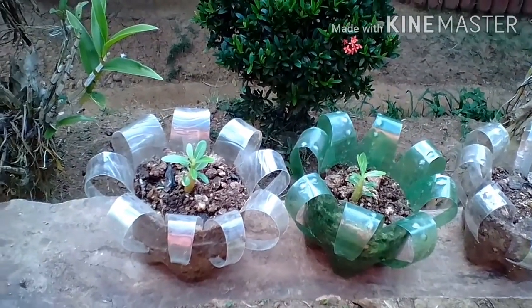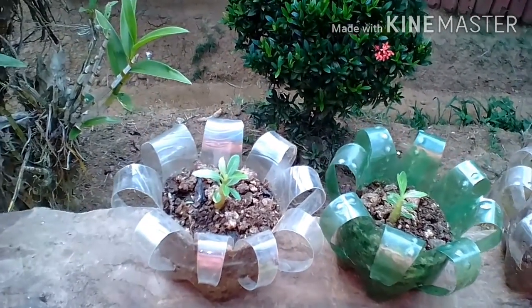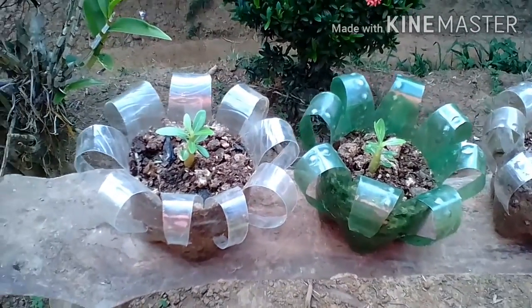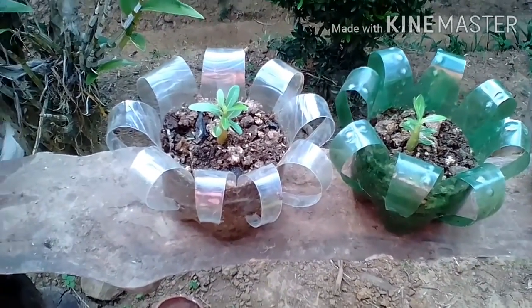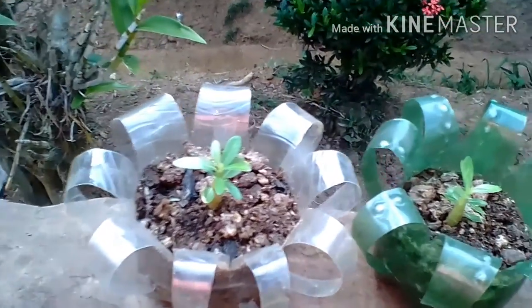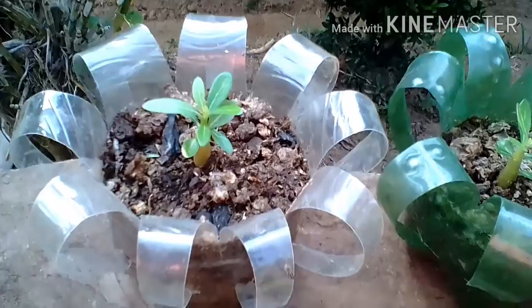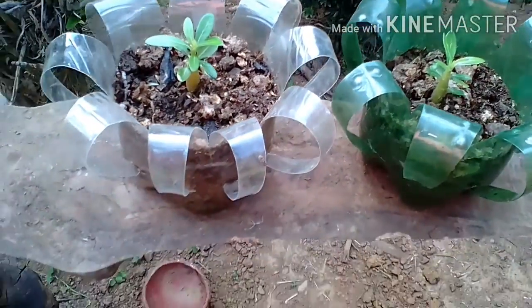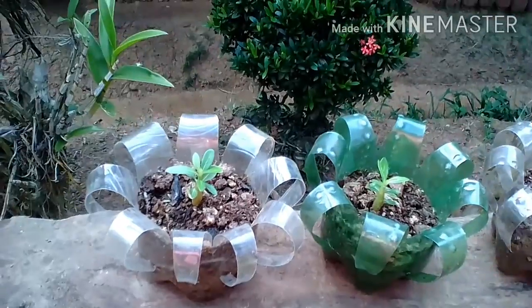Hello guys, I have a new plant here and new recycled bottles. I made this today.